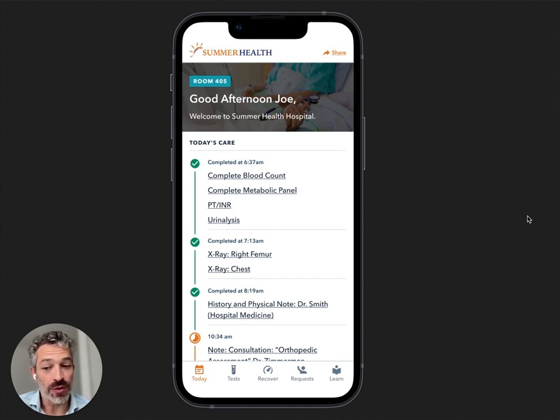As far as results, we're in over 100 hospitals at about 20 different health systems. You can expect to half your left-without-being-seen rate in the emergency department, increase your HCAHPS and patient experience scores, increase the follow-up rate post-discharge by 20 or 30%, which is worth a few million dollars per ED. And your staff will love it too, because it basically takes no effort on their part.